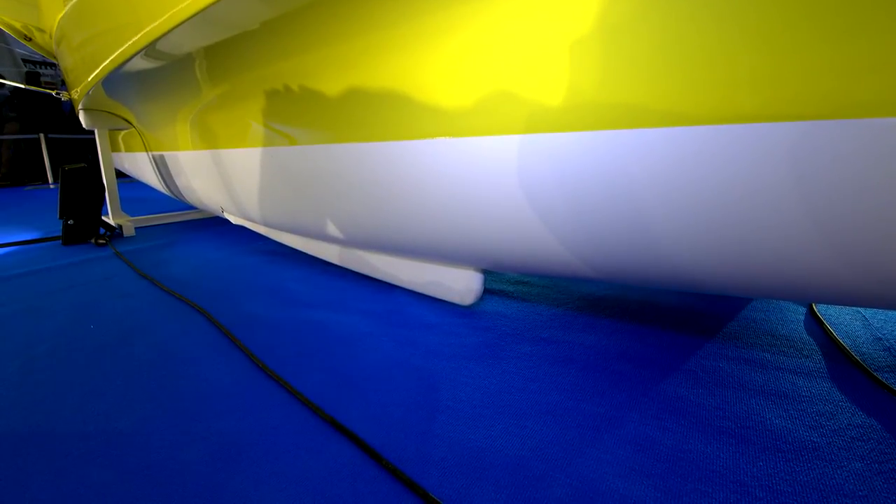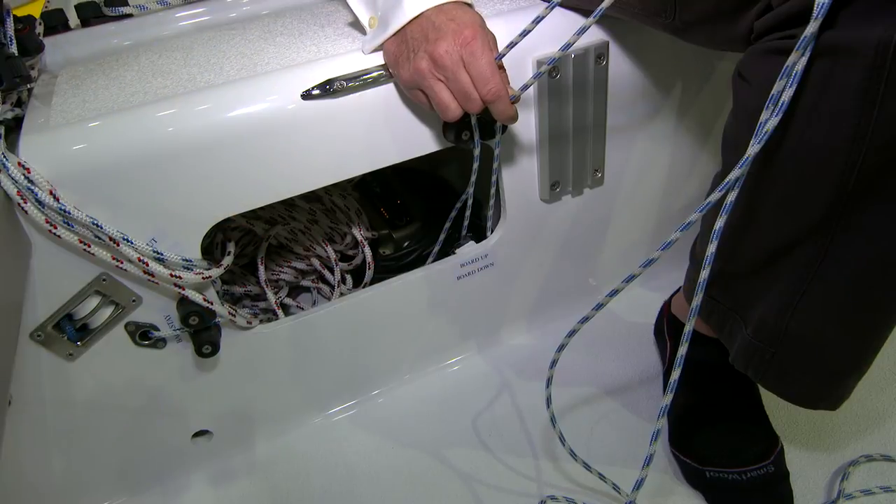Another specialty of the boat is the off-center centerboard, which creates more space in the cabin and can be operated from the cockpit.